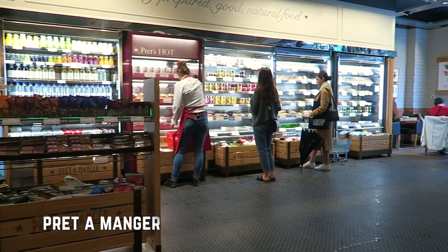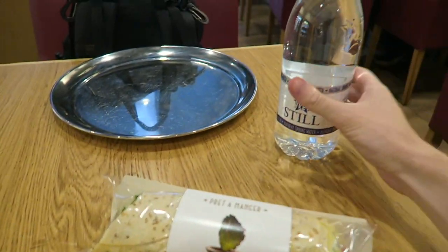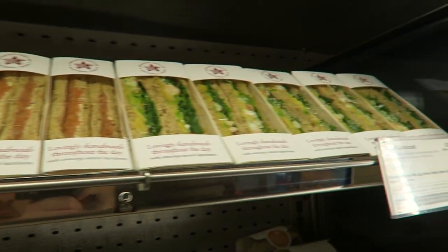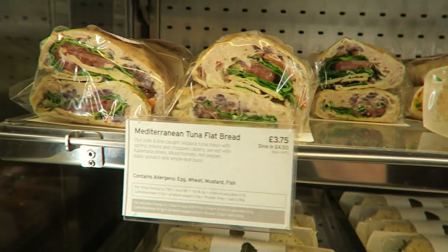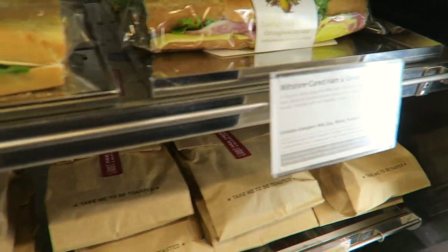For breakfast I just went to a famous chain which originally started here in London but is all over the UK called Pret. I had a hummus and salad wrap with a banana and some still water, which came to five pounds 99. Here I'm going to show you the prices of some of the other things in Pret — flatbread four pounds, wraps three pounds, baguettes three pounds 25.